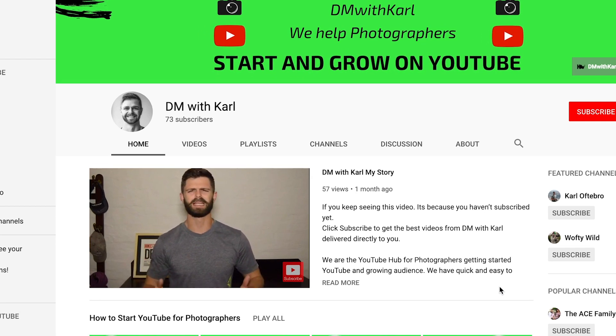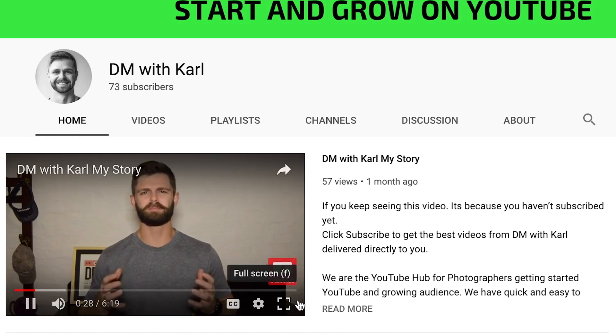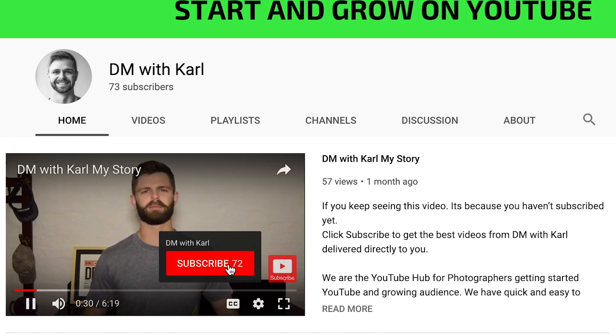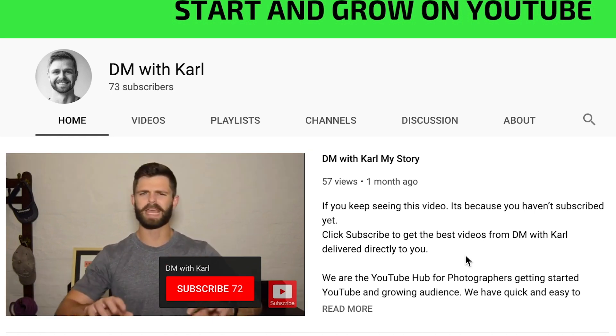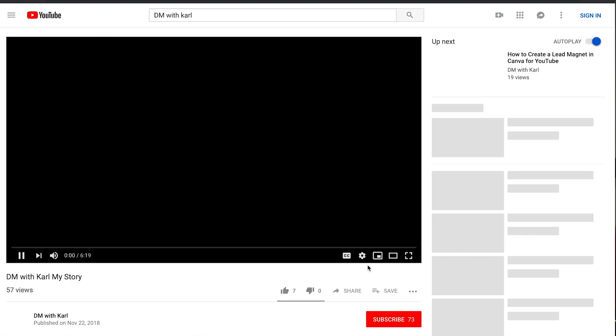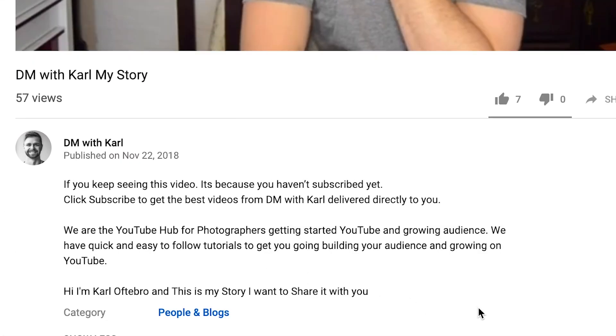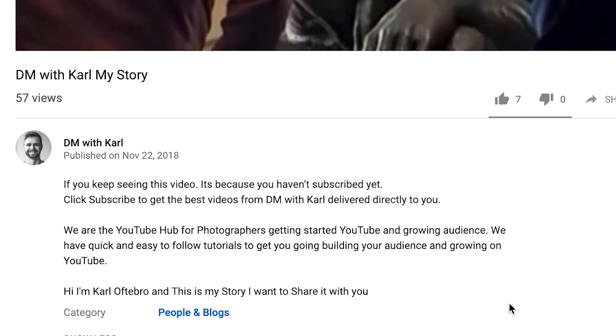If you keep seeing this video, it's because you haven't subscribed yet. Click subscribe to get the best videos from DM with Carl delivered directly to you. We are the YouTube hub for photographers getting started on YouTube and growing your audience. We have quick and easy-to-follow tutorials to get you going, building your audience and growing on YouTube.